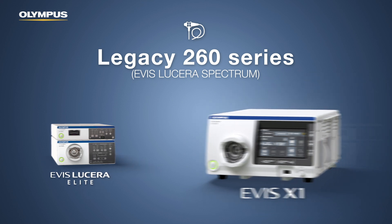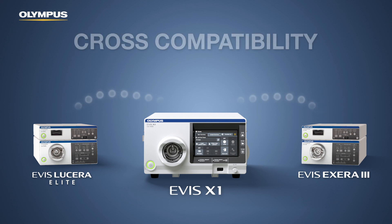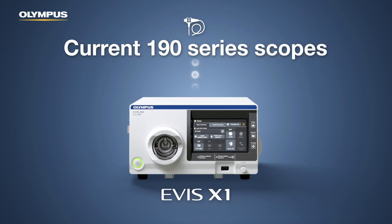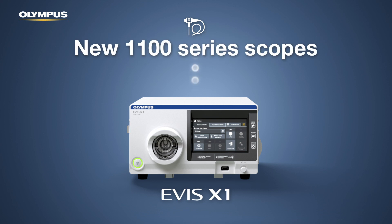Furthermore, the CV1500 is the first video processor that supports cross-compatibility between EVIS Lucera and EVIS Xera 3. In fact, current 190-series scopes such as the Power Spiral endoscopes and 1100-series can all be used with the CV1500.